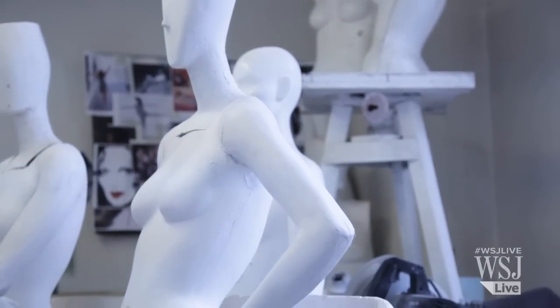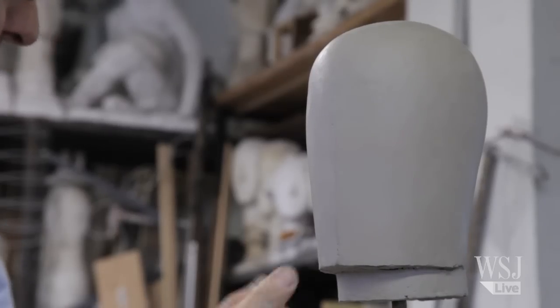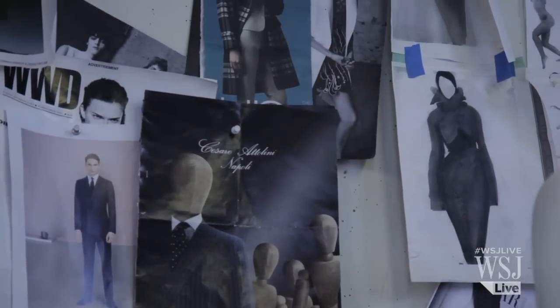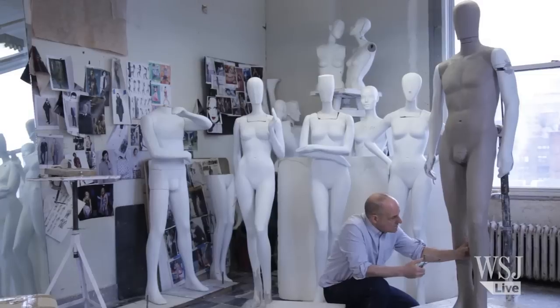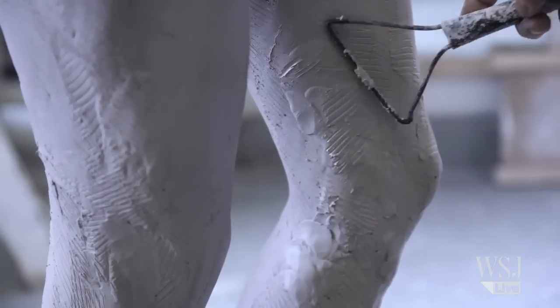At the Pucci factory in New York City, each mannequin order starts as a piece of clay. Once Mr. Pucci and his designers envision the right look to suit the needs of a client, the idea is brought to life through the work of Pucci's sculptor, Michael Everett. This sculpting process can take anywhere from four to six weeks.